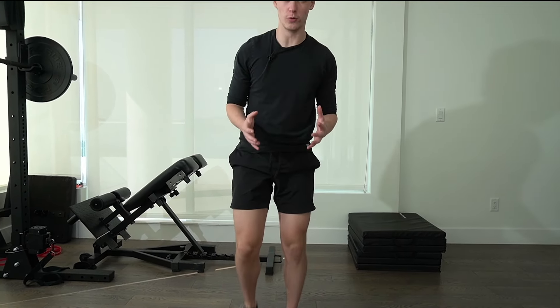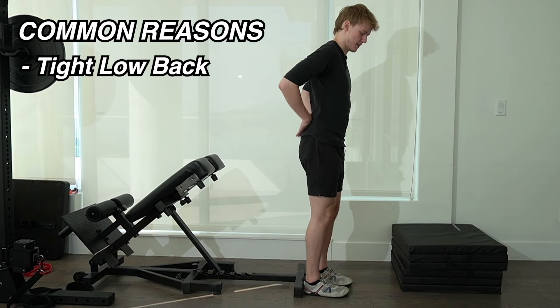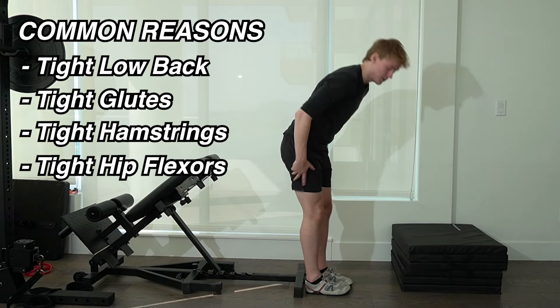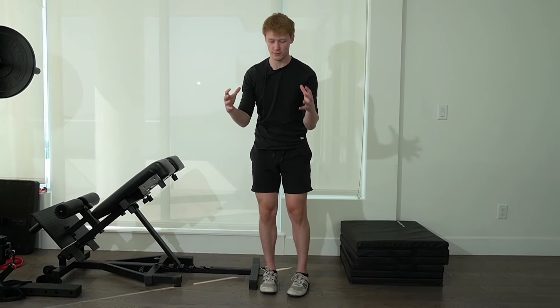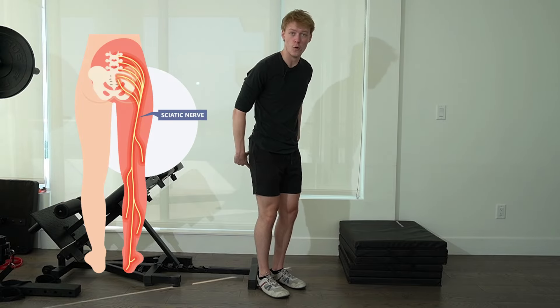Harvard Health noted that 40% of people will deal with sciatica at some point in their life, and many more will deal with other low back issues. If you find yourself being tight in the lower back, tight through the glutes, tight through the hamstrings, and even tight through the hip flexors — which do directly connect to the low back — you can see how all of that compression and tightness would compress the sciatic nerve or cause some other low back issue.